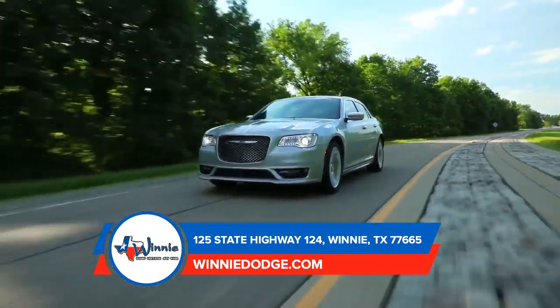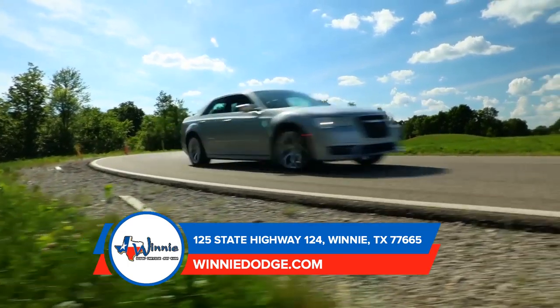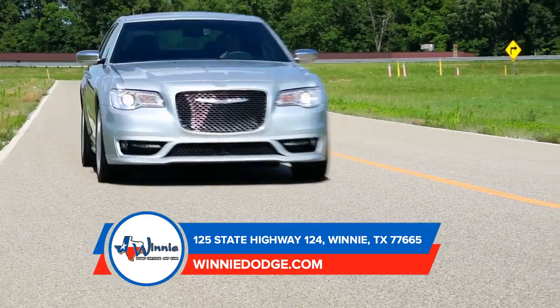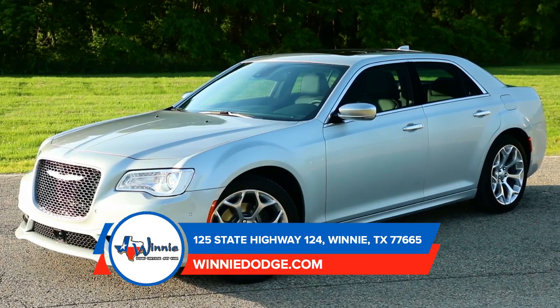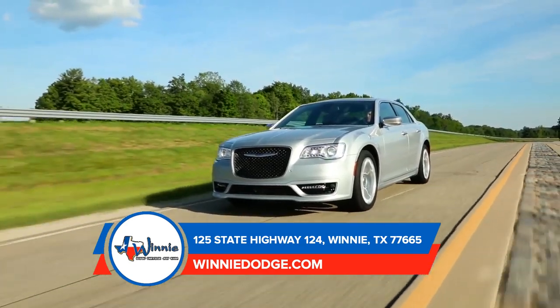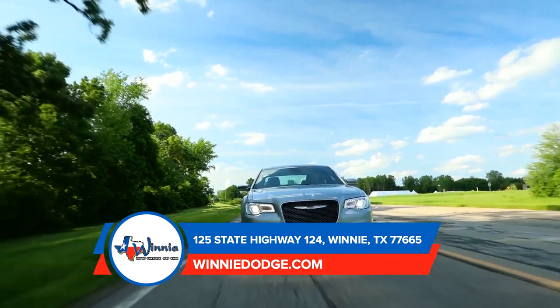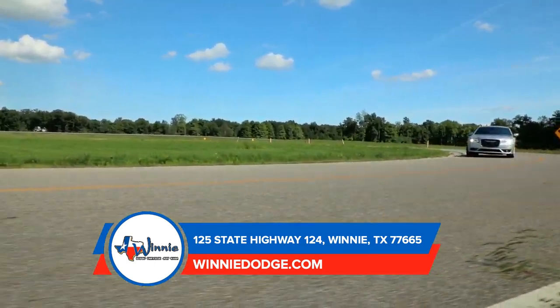Chrysler 300 is easy to customize and it comes in a range of colors to complement the sunset you'll be driving off into. The available adaptive high-intensity discharge headlamps are here to light the way, thanks to the automatic leveling monitor. With its award-winning standard 3.6-liter Pentastar V6 engine and 8-speed automatic transmission featuring 30 highway miles per gallon, you'll be inspired to take the scenic route.